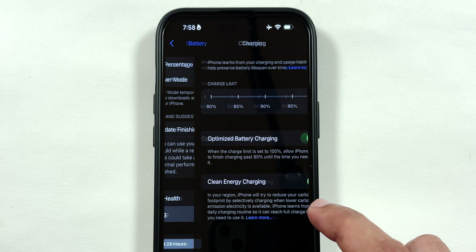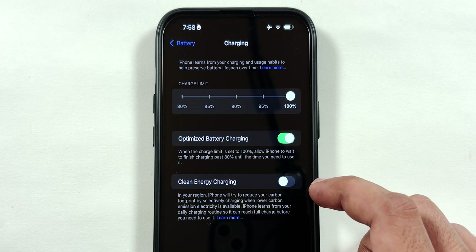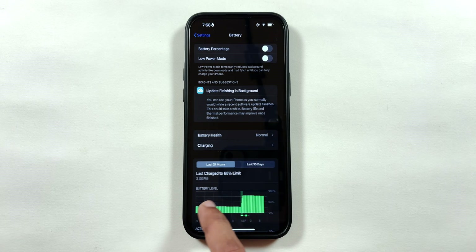Go back and tap on the Battery section, then Charging, and disable the Clean Energy Charging option and tap on Turn Off. I like to set the charging limit to 80% instead of using Optimized Battery Charging, since I do not have any fixed charging schedule.